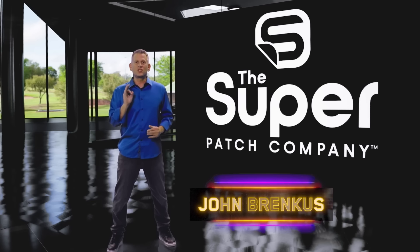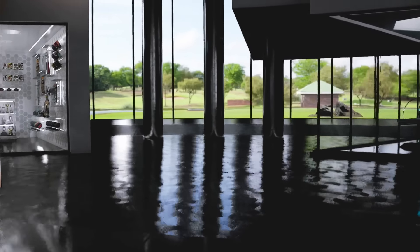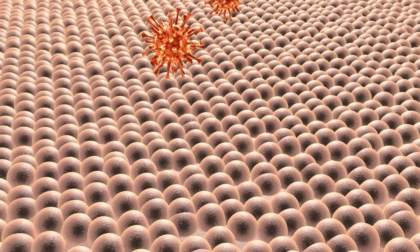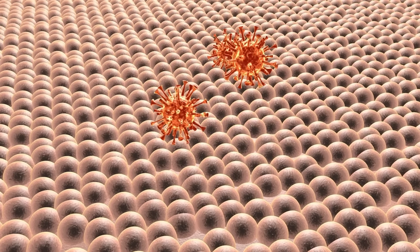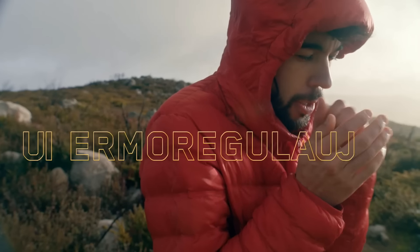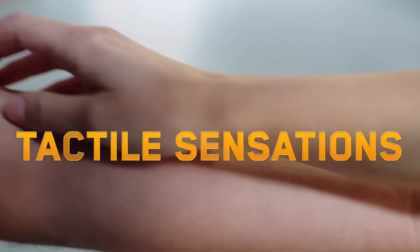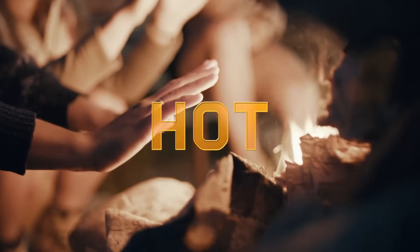And now, the Super Patch Company is unlocking the superpowers of human skin. Your skin protects you from invaders like germs, helps you regulate your body temperature, and allows you to feel tactile sensations like hot,